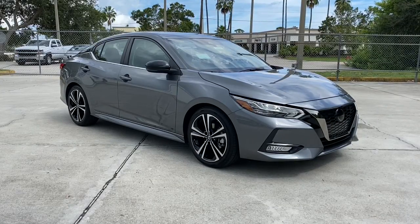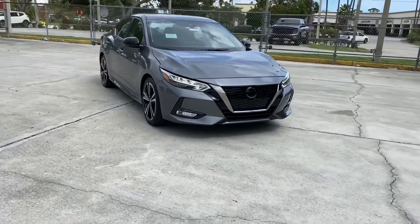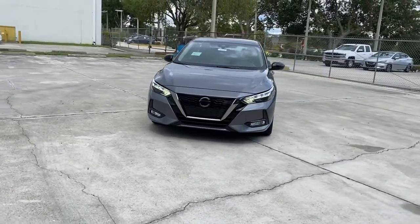You'll have love at first sight with the 2022 Nissan Sentra. This roomy Sentra makes your daily drive fun, comfortable, and convenient.